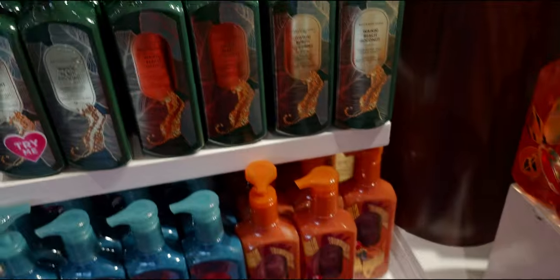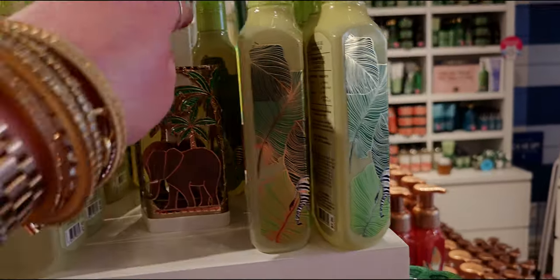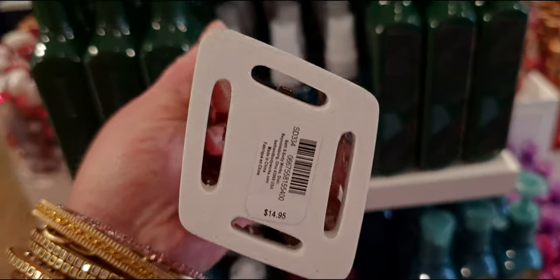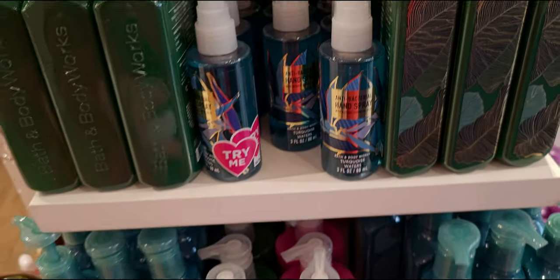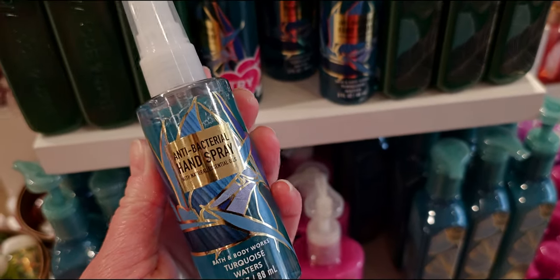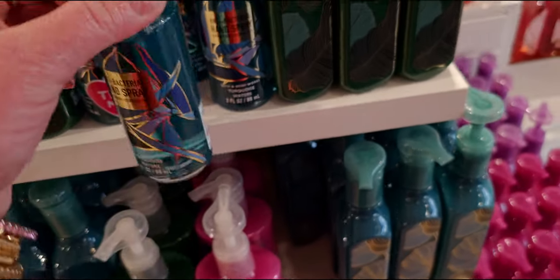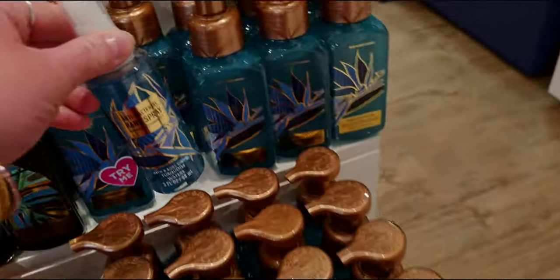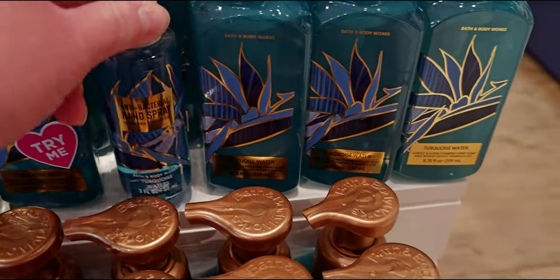Over here I'm going to show you this cute little elephant soap holder — I love it. I meant to model it with the cleansing gel soap, but it holds both foaming and cleansing gel. In my last store walkthrough I showed it just holding the foaming, but I was curious how it would look holding the cleansing gel. This is so cute! And look — this is seriously identical to the soap for Turquoise Water. It's so cute that they made those match.